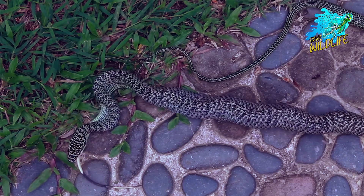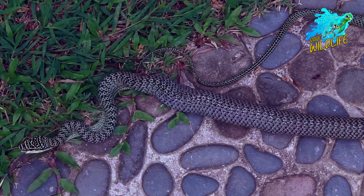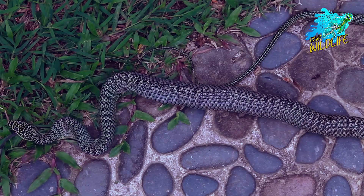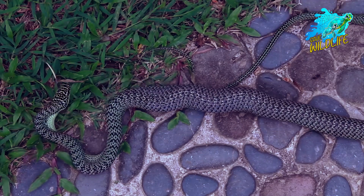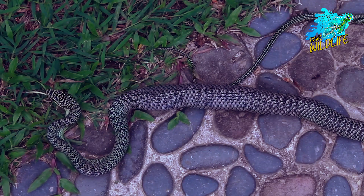Snakes shed their skin several times a year, usually during the warmer months when they are developing and eating more. Shedding is a procedure that might take many weeks; a snake is extremely vulnerable during its shed cycle and will usually try to hide.